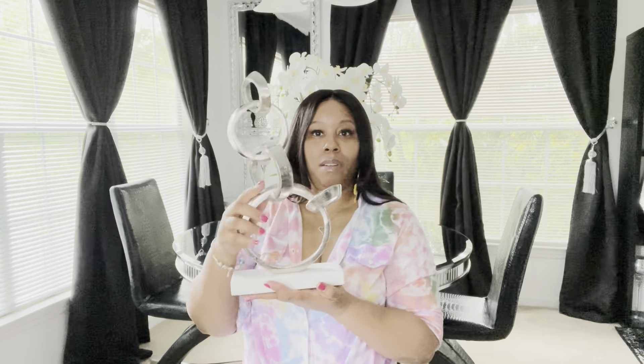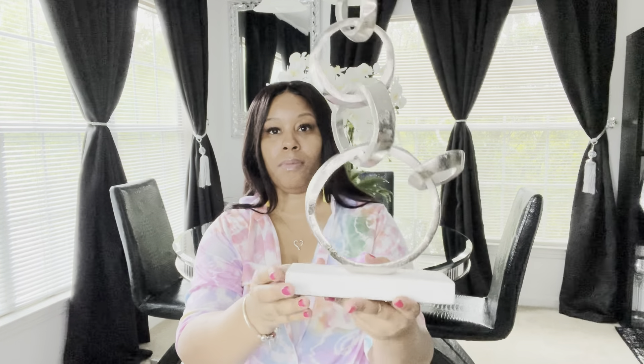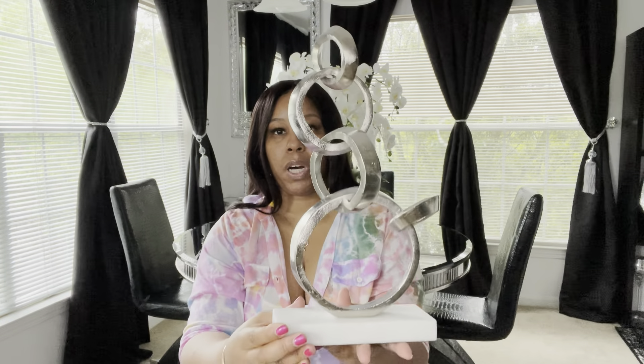Another thing I picked up from Home Goods is this piece — really cute. It's white marble at the bottom, and I think this was $24.99. I really like this too. I don't have it set up in my living room yet; I think I'm going to use it at a later date. But yeah, it's really cute.